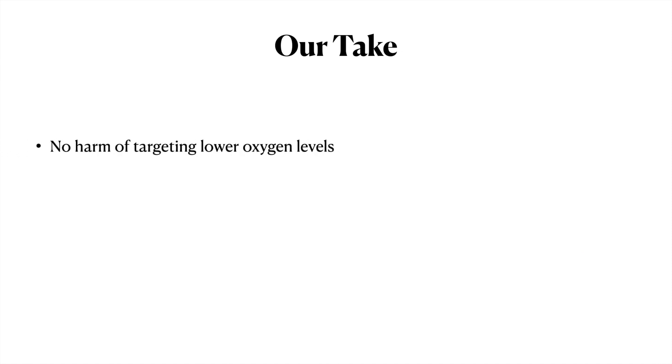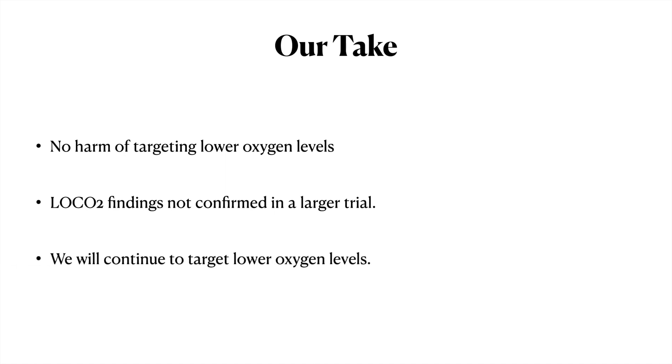Our take is that there is no harm in targeting lower oxygen levels. Unlike the concern raised by LOCO2, we did not find a significant increase in mesenteric ischemia — the rate was similar to LOCO2, and the earlier significant finding was likely due to early trial termination. We will continue to target lower oxygen levels in our population. More trials are needed in more severely ill patients receiving high levels of oxygen for prolonged periods, rather than in patients who come off oxygen very early — in those patients, we will likely find a benefit of targeting lower oxygen levels.